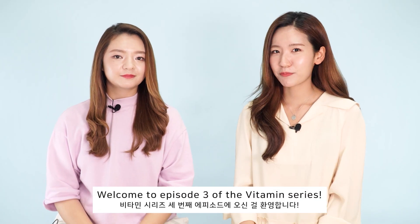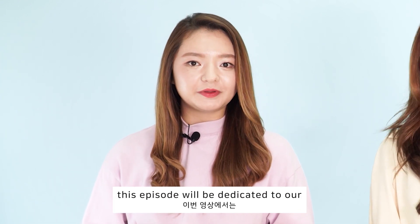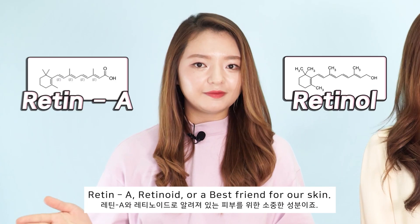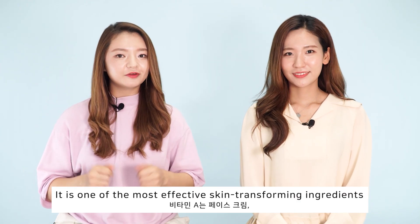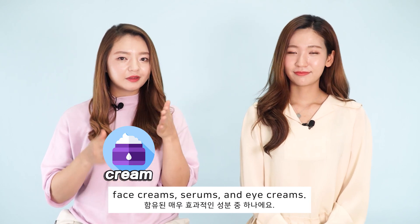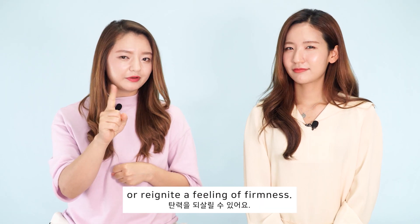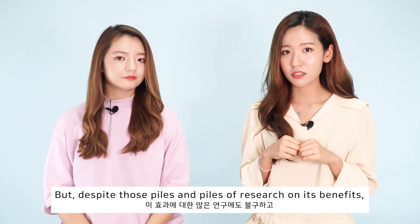Hi everyone, welcome to episode 3 of the Vitamin Series. As we mentioned in our last video, this episode will be dedicated to Vitamin A — commonly known in the skincare world as retinol, Retin-A, or retinoid. It's one of the most effective skin-transforming ingredients found in anti-aging cosmetic products such as face creams, serums, or eye creams. It can minimize the appearance of wrinkles, improve an uneven skin tone, shrink the look of enlarged pores, or reignite the feeling of firmness.